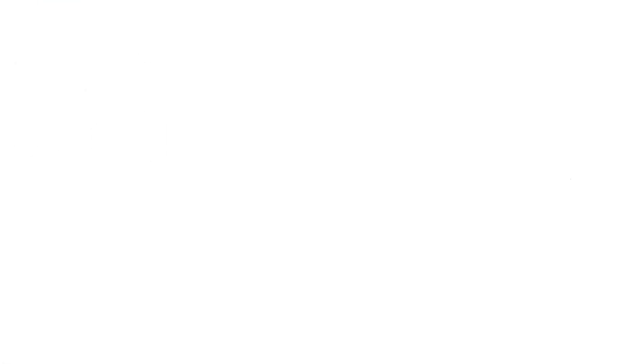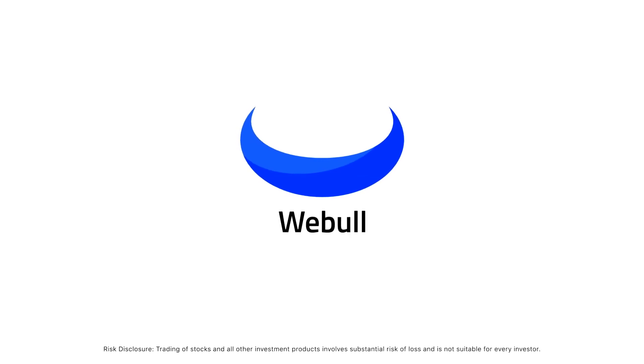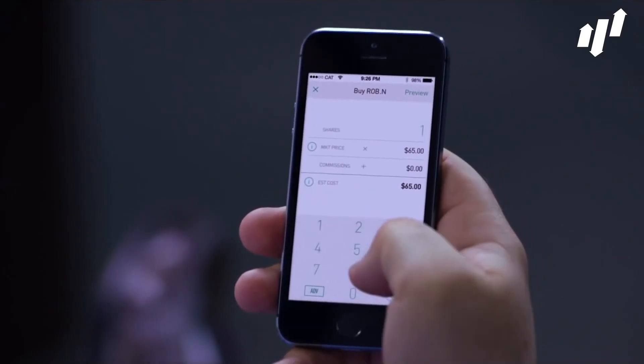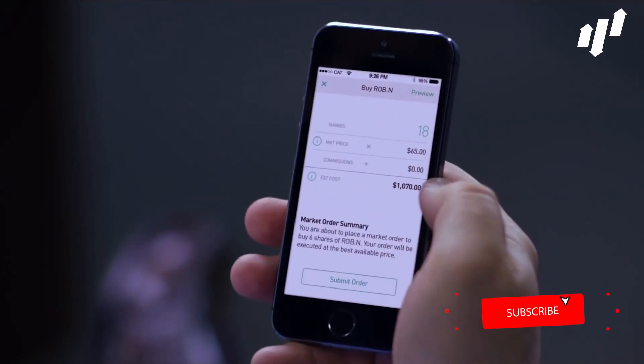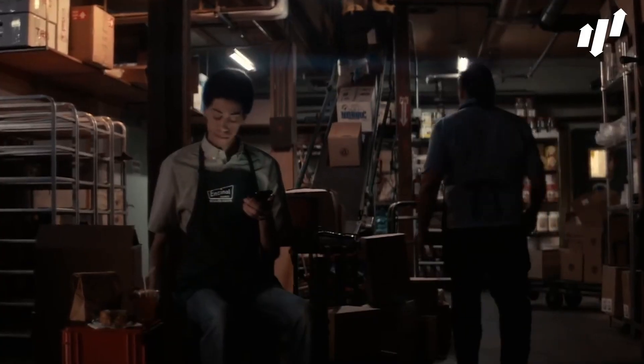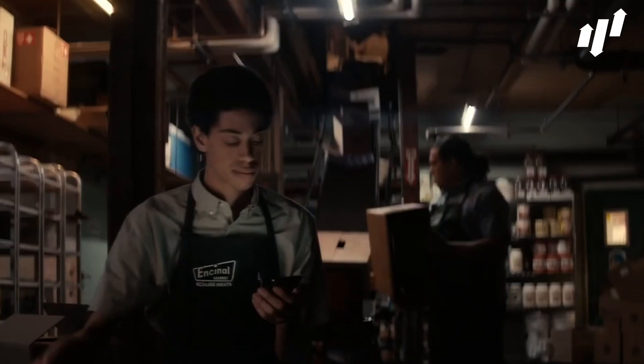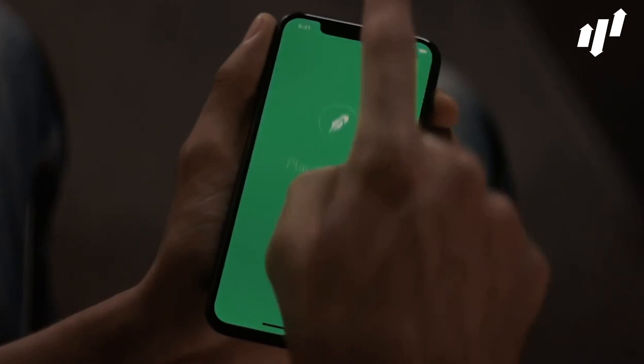So there we have it — the best penny stocks to buy on Robinhood. For investors willing to accept the risk of volatility, penny stocks offer a great option for building a starter portfolio. And with the right research and a healthy slice of luck, it could net investors big profits in the future.